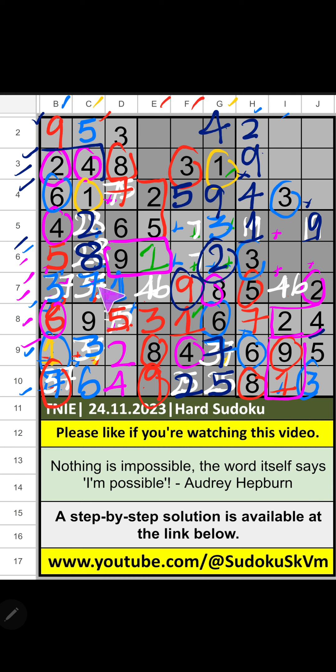Sixth row, we have 8. So, 8 can't come in these cells — then 8 is confirmed here. Then 5th row, only one number is remaining: 7. 7 is confirmed here. Then 5th grid, two numbers are remaining: 4 and 6. Column F, we have 4. So, 4 can't come in the cell — 4 is confirmed here. Then 6 is here. Then 7th row, only one number is remaining: 6. 6 is confirmed here.